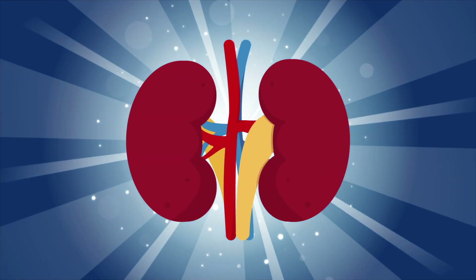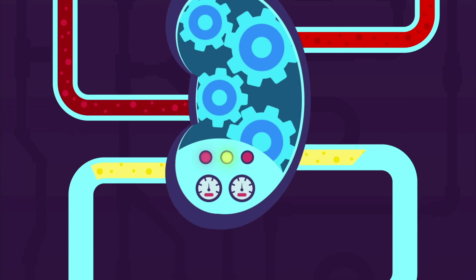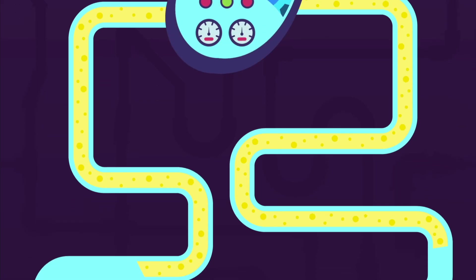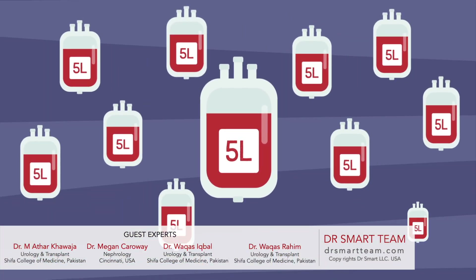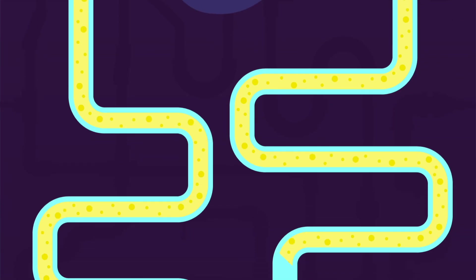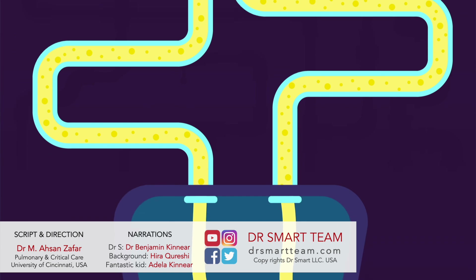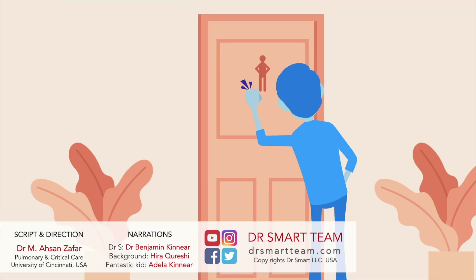Our kidneys are an amazing gift. They are constantly busy cleaning the blood and getting rid of waste material into the urine. We have about 5 liters of blood that is cleaned by the kidneys almost 400 times every day. The urine made by the kidneys passes through ureters into the urine bladder. When the bladder fills up, we feel the urge to pee and empty it.